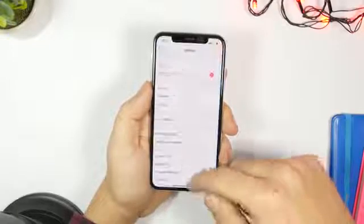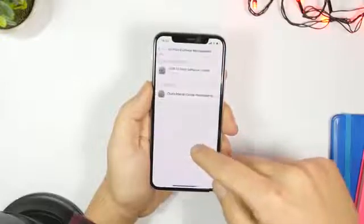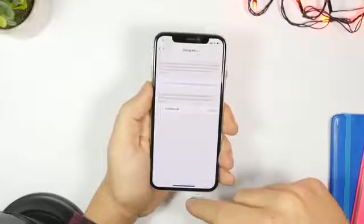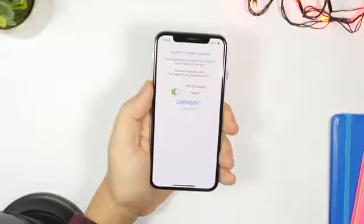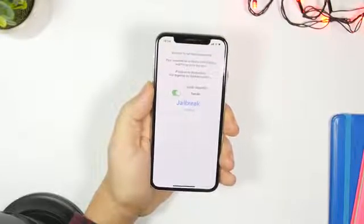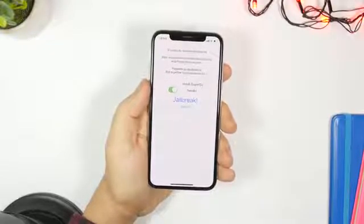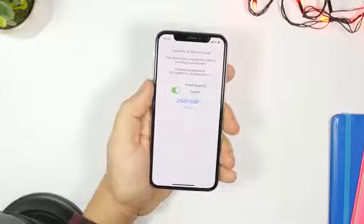Once installed, go to Settings, then General, scroll all the way down to Profiles and Device Management, and make sure you trust the app. When you open the app, you will have one tab that allows you to jailbreak your device — it's that easy. However, for now I don't really recommend this for the average user because it's pretty hard to install tweaks manually.